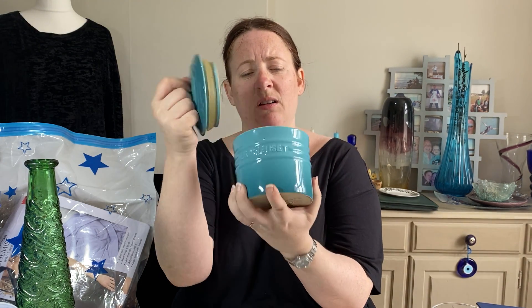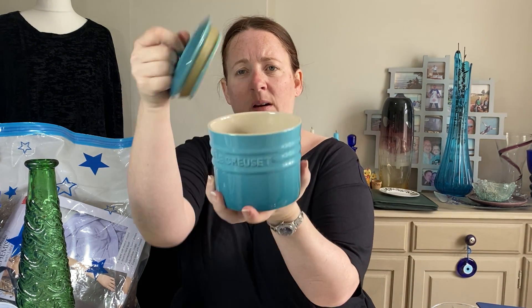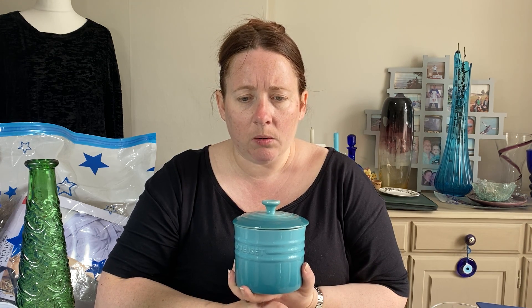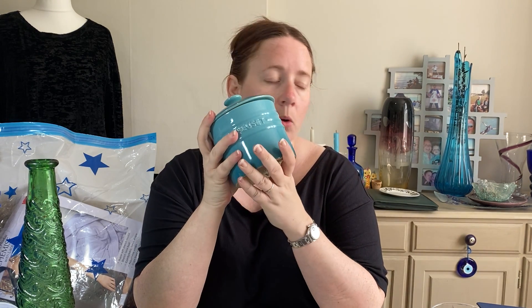First of all we have a Le Creuset dish — like a spice jar or somewhere you'd put sugar, flour, or tea bags. It came in a job lot from the auction and hasn't been for sale very long. I listed it in March. It cost £5.39. It's a 0.8-litre, 28-ounce spice jar. This colour is called Caribbean Turquoise and I stated that the lid has a rubber seal on it. It sold for £20 on offer.